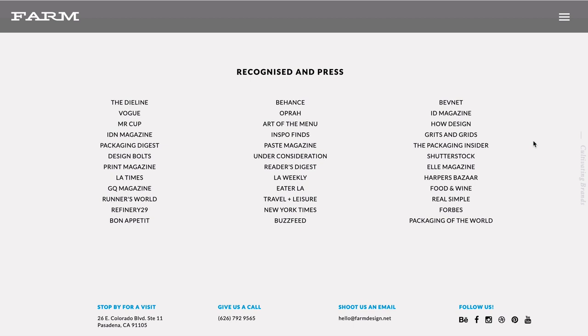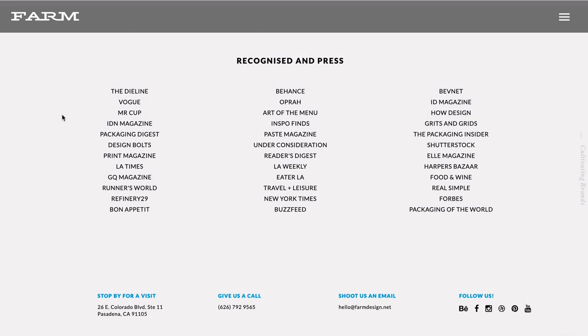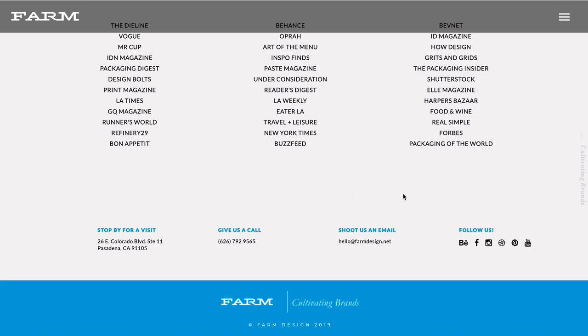I also noticed they've listed where they've been recognised and any press coverage they may have had. This is about adding more credibility. The fact they've been featured in magazines and recognised for the quality of their work is really important — it's not the first thing a client thinks of, but it definitely helps in the decision-making process. At the bottom they've got 'Farm — Cultivating Brands', the same tagline mentioned right at the start, so make sure your strapline is used consistently throughout your portfolio.